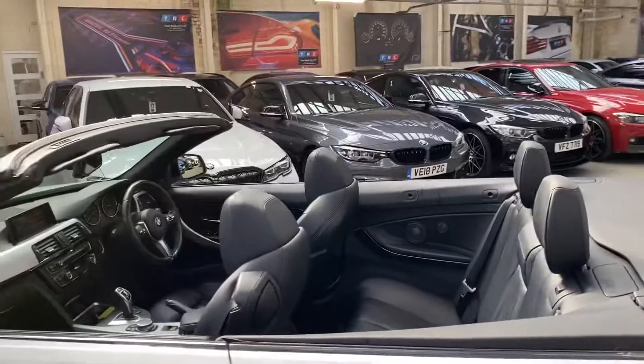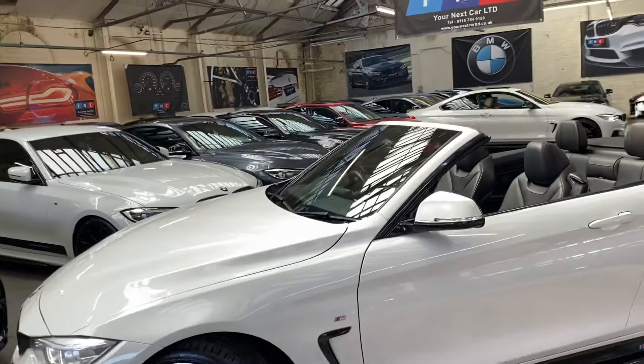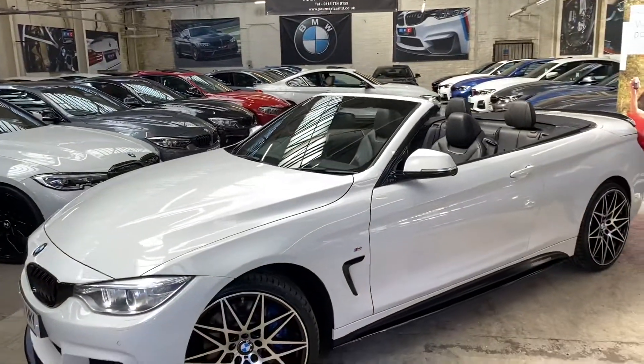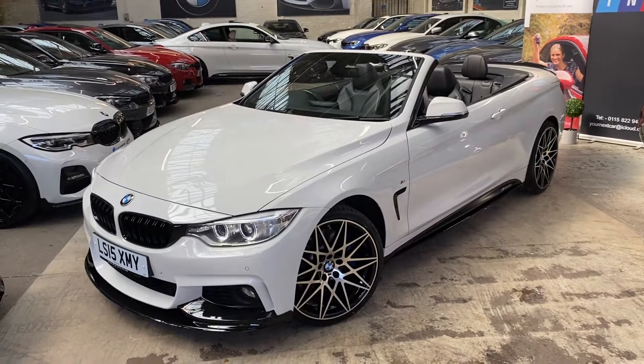They really do make for a fantastic everyday car, thanks to that hard top and the amount of space in the car. For more information, in the description you'll see two links — one is for our website, the other is for direct contact information for us here. Thanks for watching, do of course take care and we shall hopefully see you soon. Bye bye.